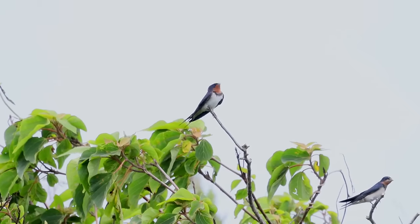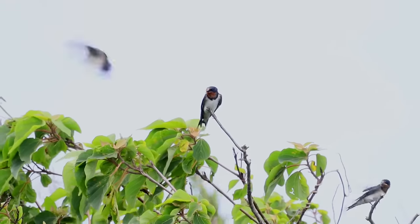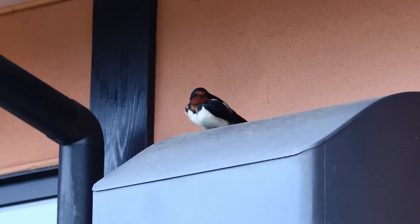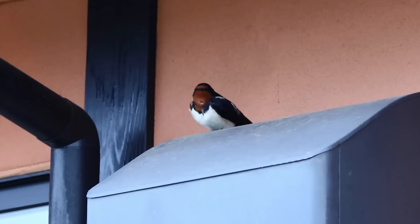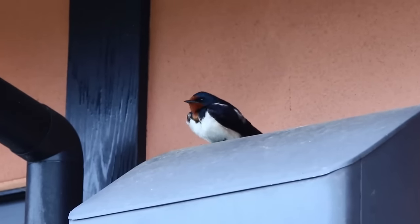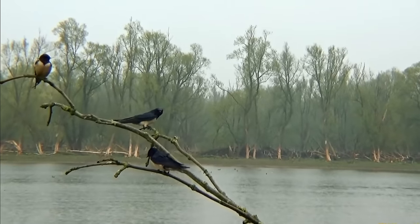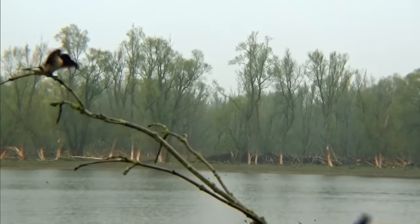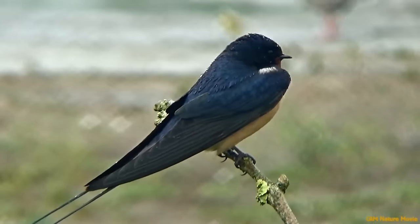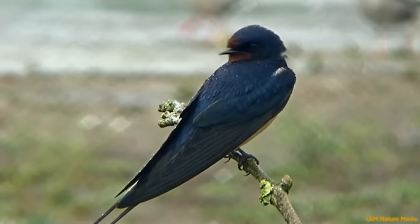Swallows return from their wintering grounds from early April onwards and get straight down to the business of nesting. The males return around two weeks ahead of the females and begin to stake a claim to territories, sitting nearby, singing and chasing away other males. Once the females arrive, those that successfully bred the year before will often pair back with their original mate and sometimes even use the exact same nest site as before.